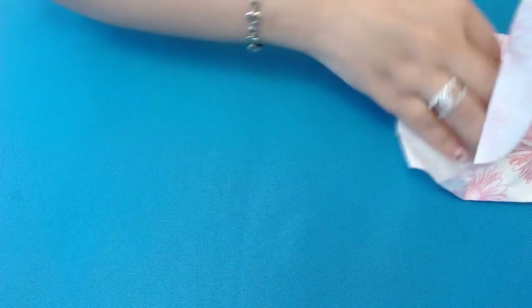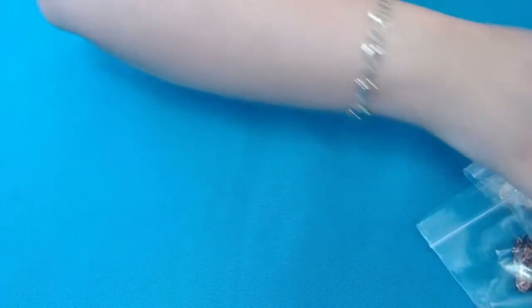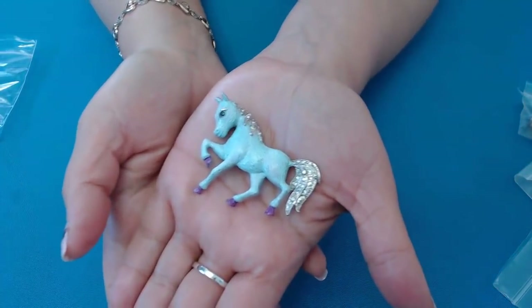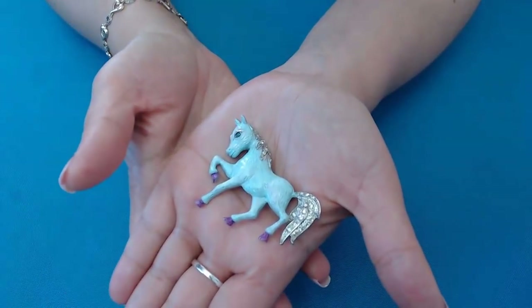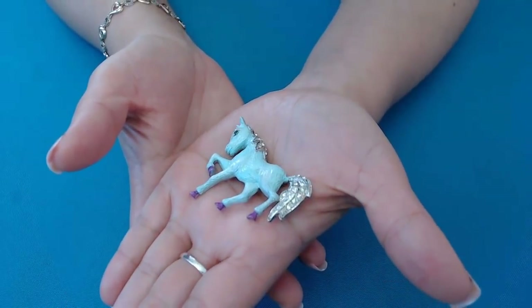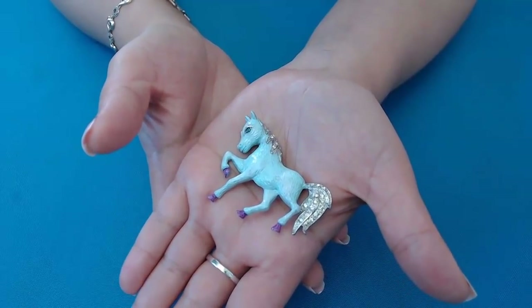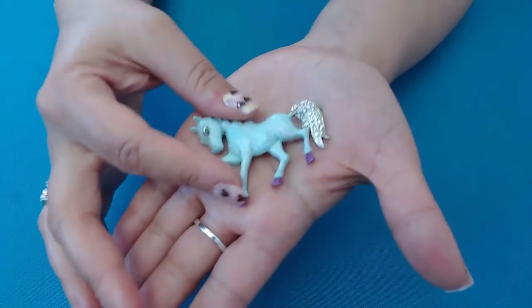So we're going to go ahead and open today's bag and see what goodies are in this one. They are all themed — this one here is the horses! Oh my goodness, look at this guy here. Oh my God, this is so cute. Look how adorable this is. It's enamel with rhinestone hair and a little green rhinestone eye. I even love the little purple feet. No maker's marks, but it is definitely adorable.